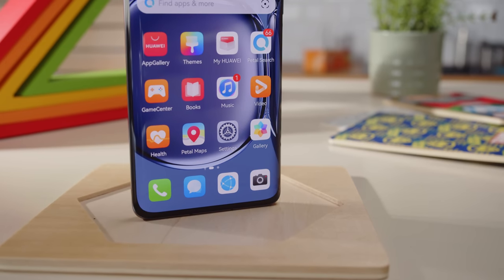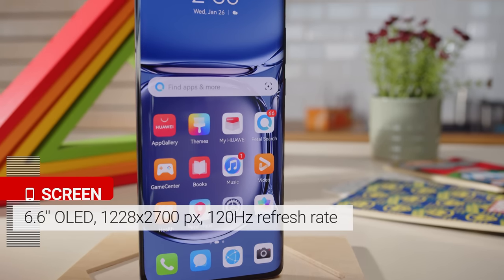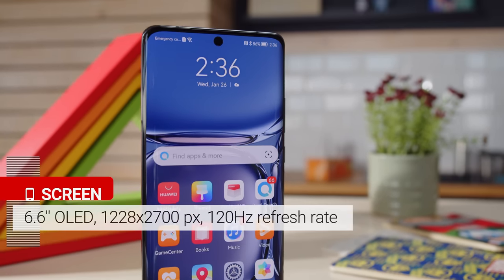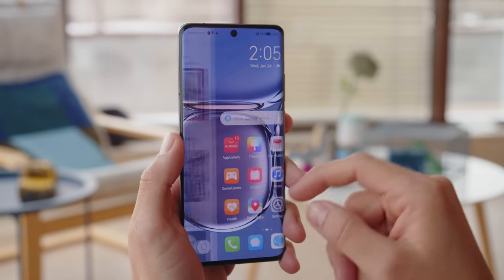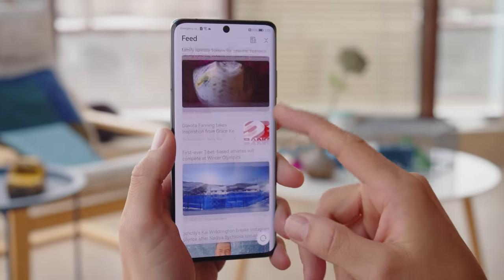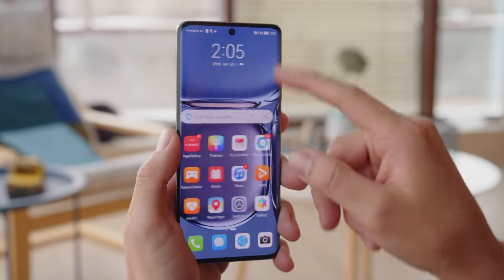You can get 128, 256, or 512GB of storage on the P50 Pro, and that's even expandable using a Huawei Nano Memory Card. On the front of the P50 Pro is a 6.6-inch curved OLED display. It's high res, with a pixel density of 450ppi, and there's a fast 120Hz refresh rate too. There's also a fast 300Hz sampling rate, which means the panel is extra responsive.